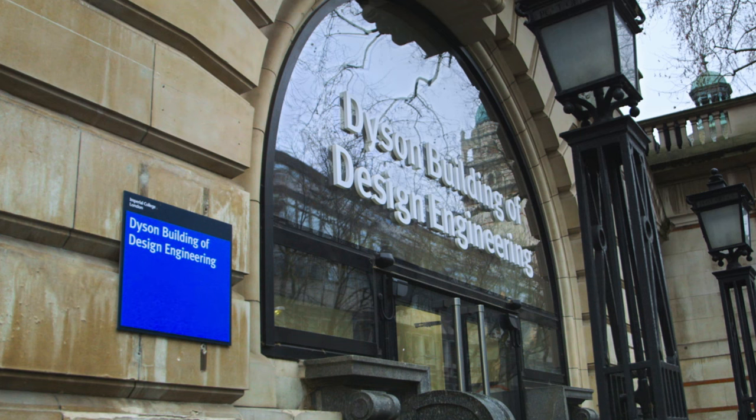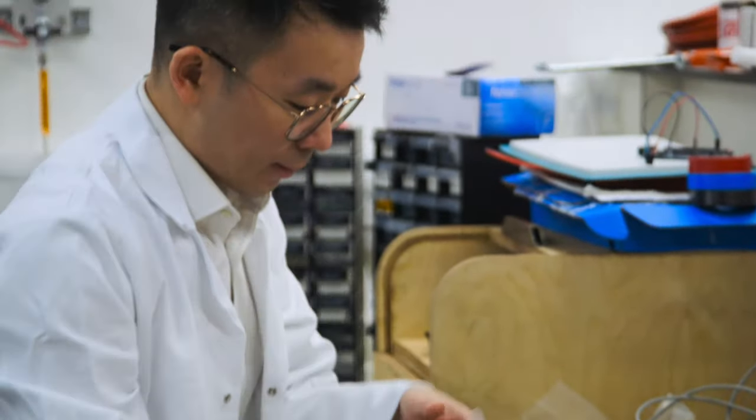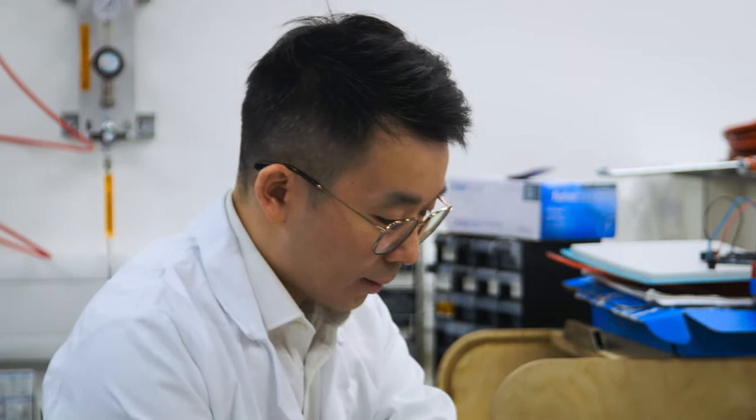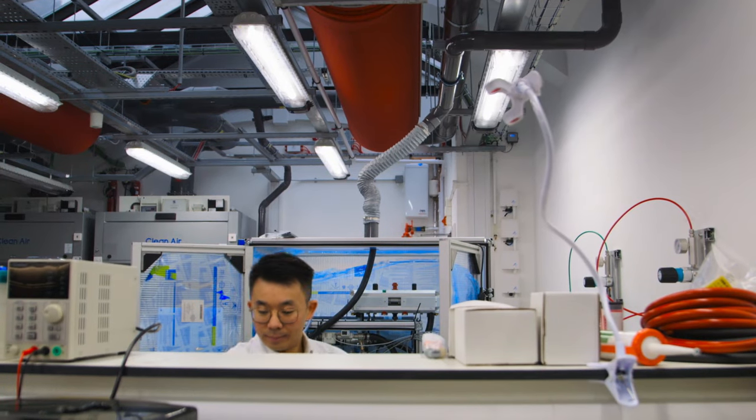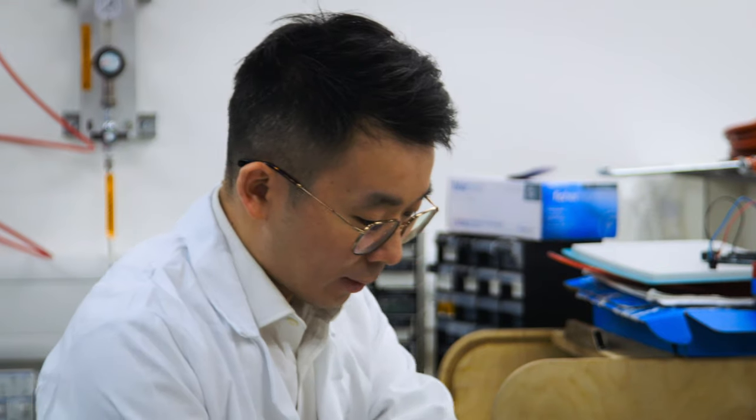At Imperial College in London, Dr. Billy Wu is a senior lecturer at the Dyson School of Design Engineering and an expert in electrochemical energy. His research focuses on low carbon technologies and the various ways we can store renewable energy, such as batteries and hydrogen fuel cells.